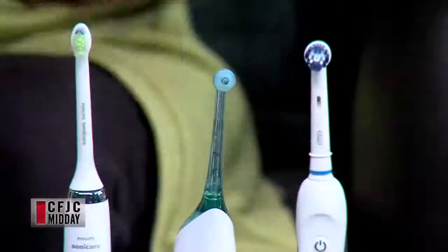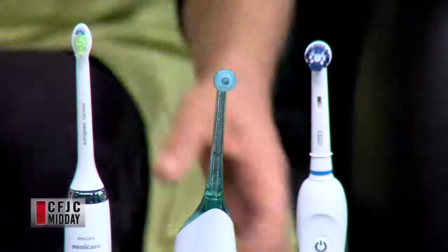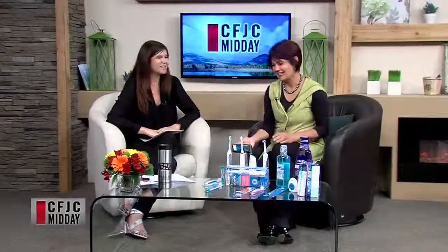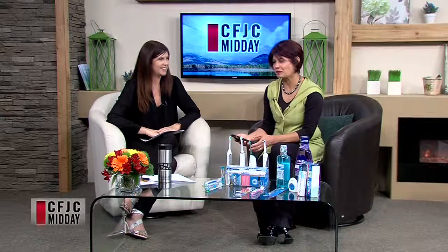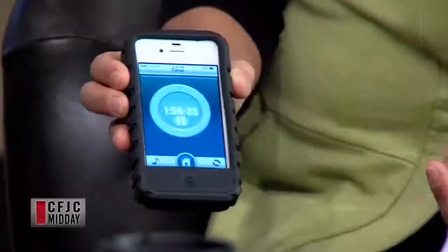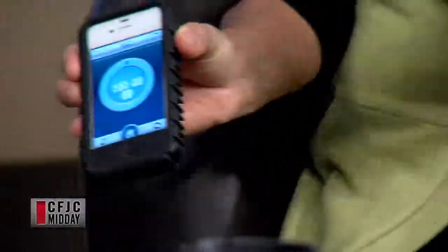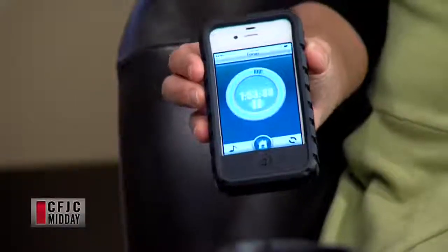There's also an app available now. How is that going to help me clean my teeth? This is called the Beam toothbrush, and it has a timer that syncs with your phone and your toothbrush. It keeps you motivated to take care of your teeth — that's the bottom line.